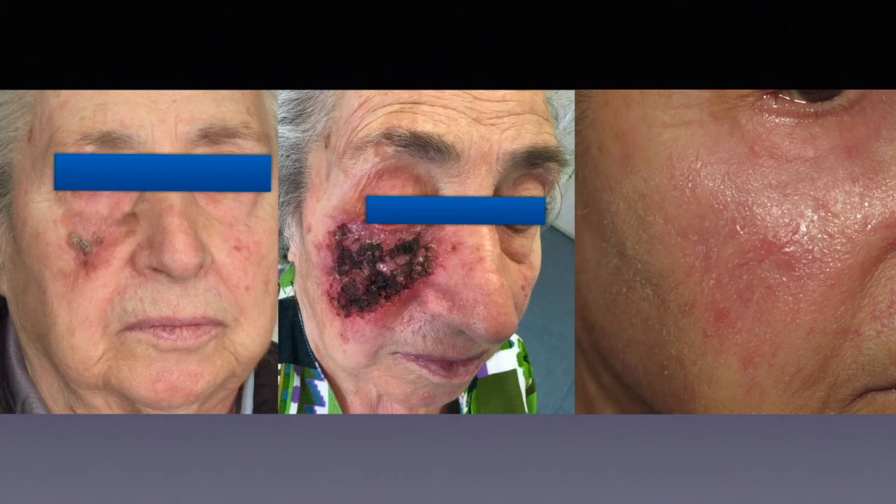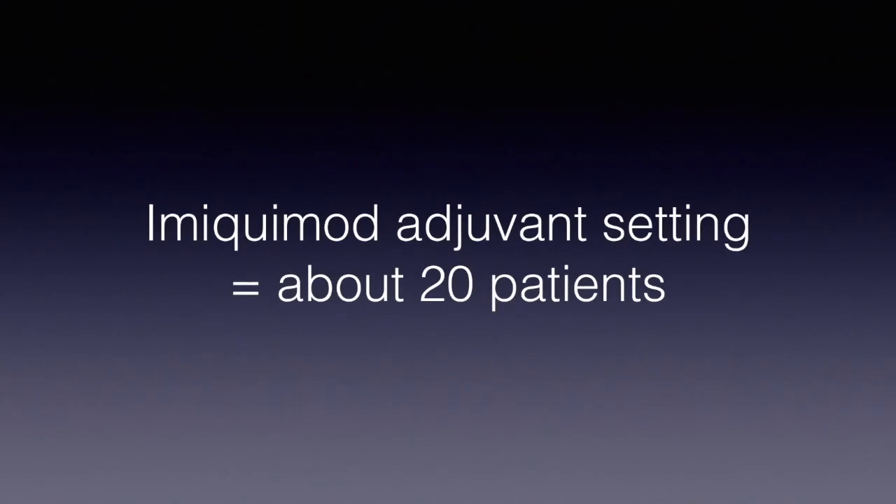Of course, for the moment we still don't know if this adjuvant treatment with imiquimod is helping us to avoid local recurrence of melanoma, because we started just one year ago and we still have to wait three to five years in order to understand how many of these lesions are actually recurring and how many are safely treated.